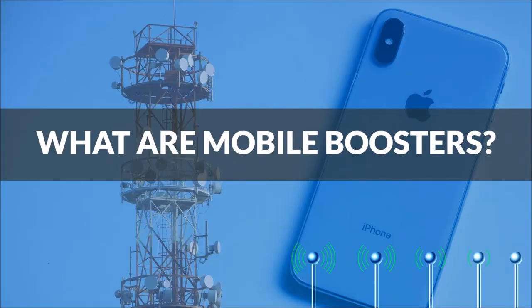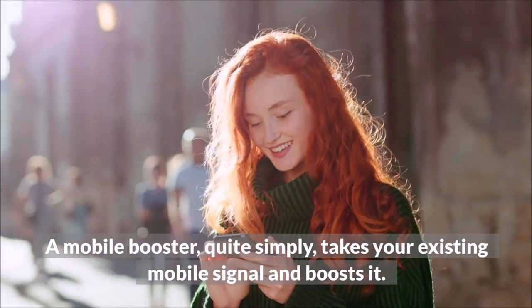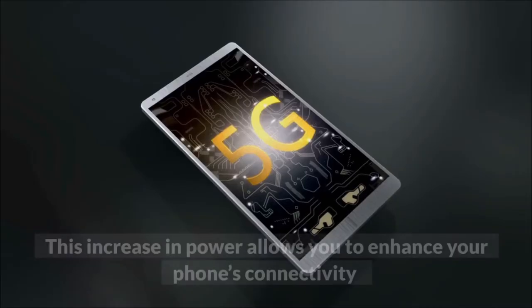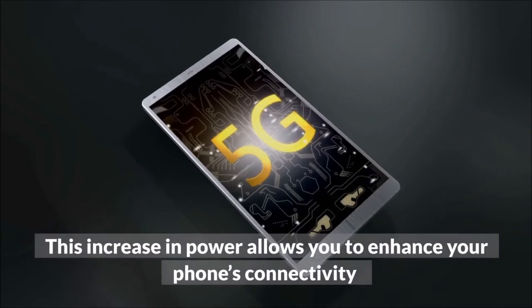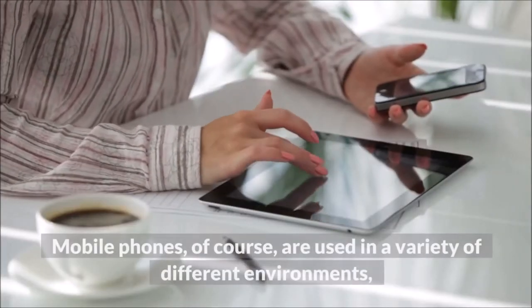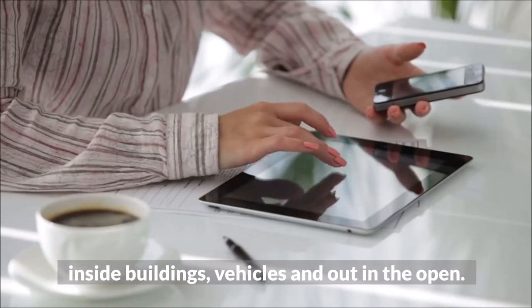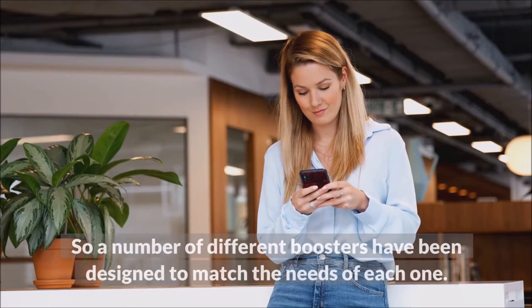What are mobile boosters? A mobile booster, quite simply, takes your existing mobile signal and boosts it. This increase in power allows you to enhance your phone's connectivity and put an end to your frustration. Mobile phones, of course, are used in a variety of different environments — inside buildings, vehicles, and out in the open — so a number of different boosters have been designed to match the needs of each one.